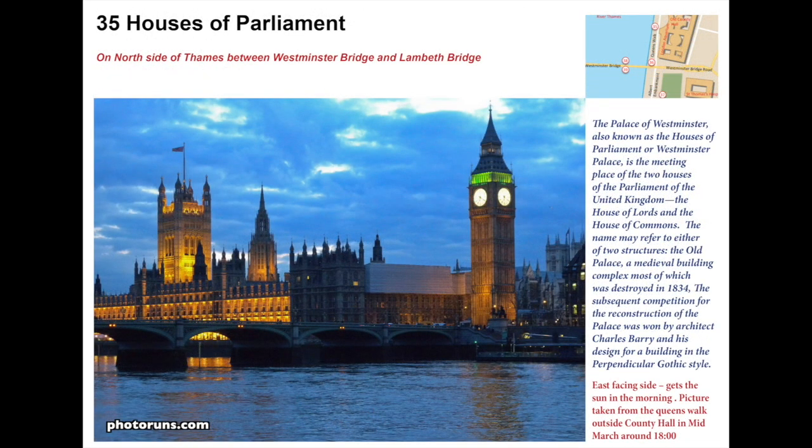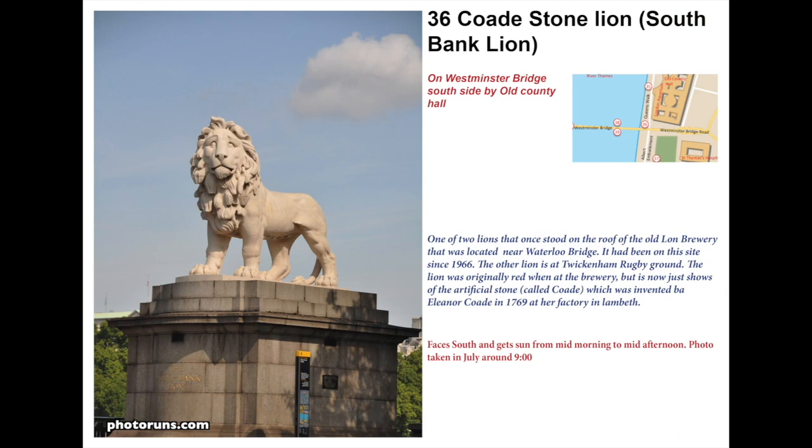As you approach Westminster Bridge you get good pictures of the Houses of Parliament when it's not covered in scaffolding. As you approach the bridge you'll see the Coade Stone Lion, which was atop the old Lion Brewery. The other lion — because there were two — is in Twickenham. Originally it was red because the brewery was the Red Lion. It's made of artificial stone, which is why it's called Coade Stone, invented by Eleanor Coade in 1769.